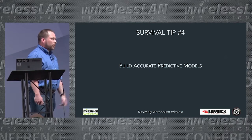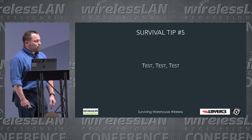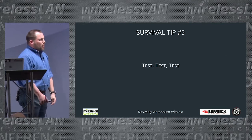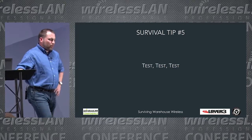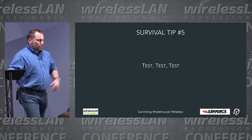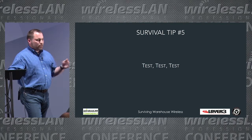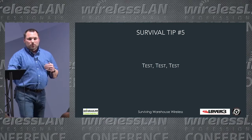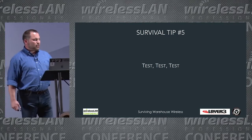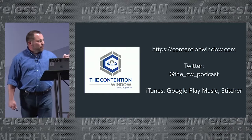Survival tip four: build accurate predictive models. Spend time in Ekahau — or your planning tool of choice, which should always be Ekahau — and do it properly; it will pay dividends. Tip five: test, test, test. I spend a lot of time in warehouses with the gear I'm deploying, staying aware of what the signal looks like. Even if you've measured that antenna a hundred times across a hundred facilities, put the time in — the work upfront saves a lot of headaches.